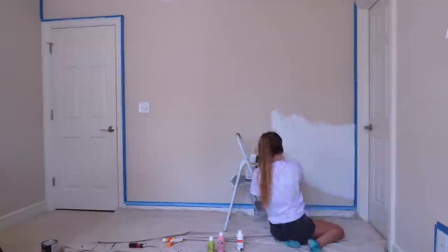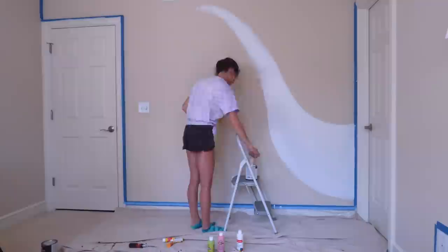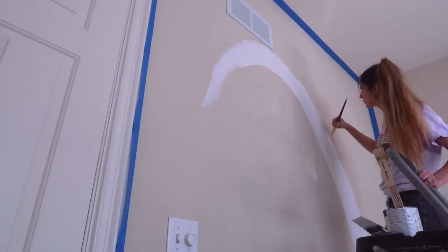Now the real fun begins. I have been wanting to do this for so long. While painting, I followed the guidelines for the most part, but I wasn't too worried about going outside the lines. All this can be tweaked and touched up later, and trust me, it was.